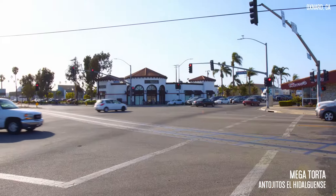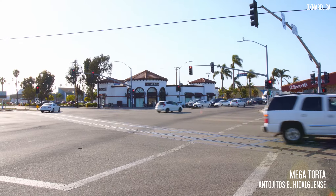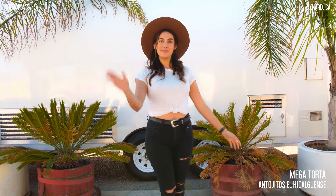So if you like this video guys and you want to try the mega torta, they are located at Five Points in Oxford, California. Give this video a thumbs up, tag your friends, and we'll see you guys next time. Bye!